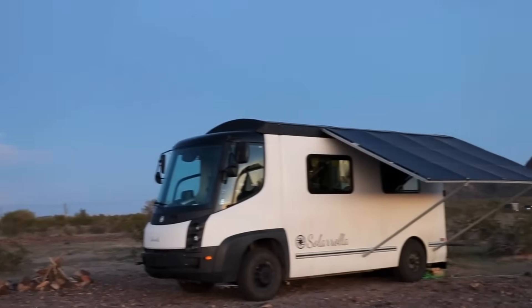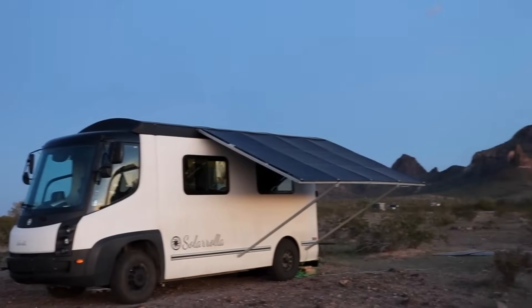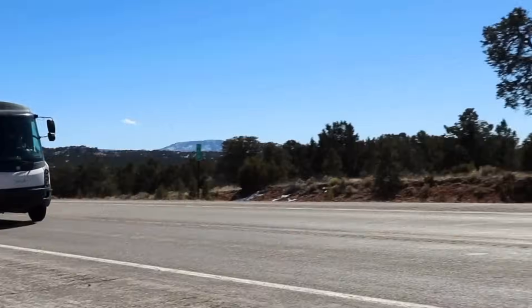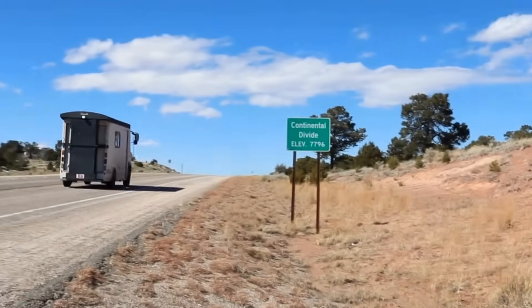Here it is, the Solarola E-Star. It is by far the most powerful solar electric vehicle that you can buy. It's a camper. There's just nothing else like it right now.